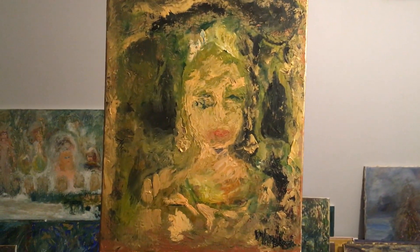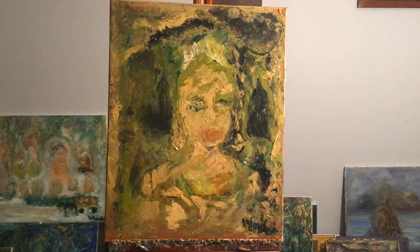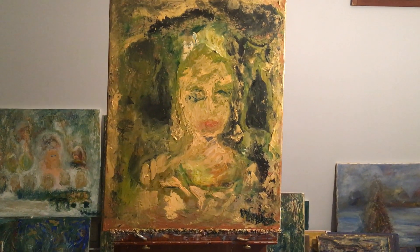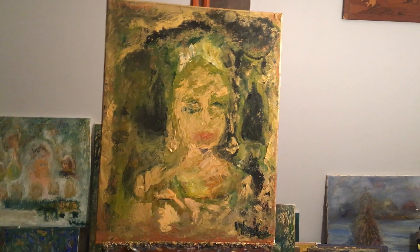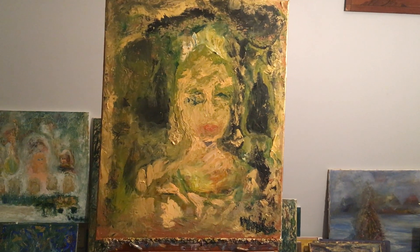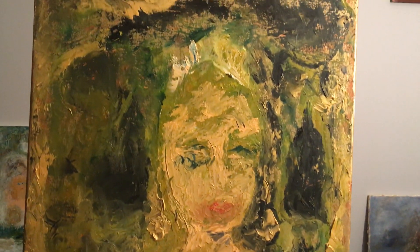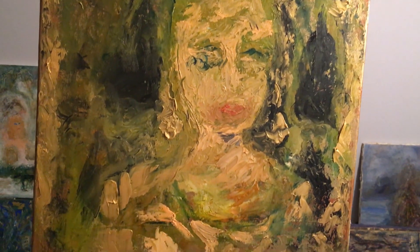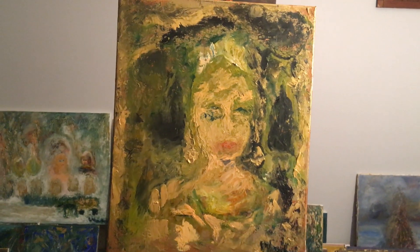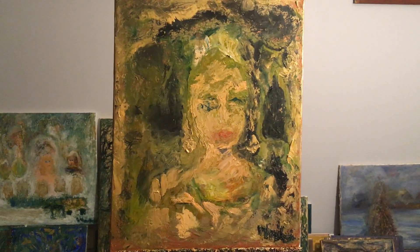And the last one, still on the easel — I'm calling this one Goldilocks.